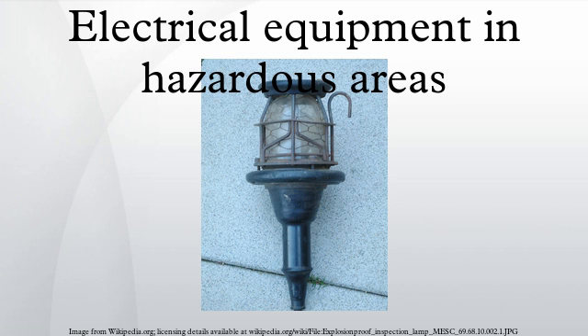Intrinsic safety, or non-incentive equipment and wiring methods, is a set of practices for apparatus designed with low power levels and low stored energy. Insufficient energy is available to produce an arc that can ignite the surrounding explosive mixture.